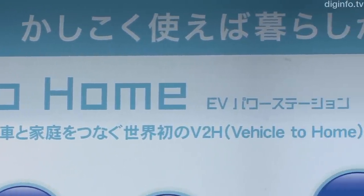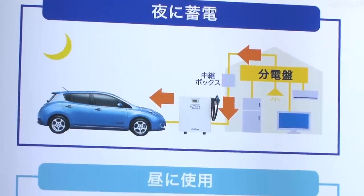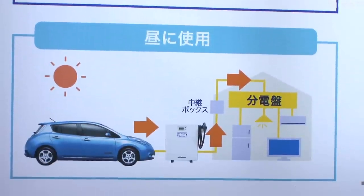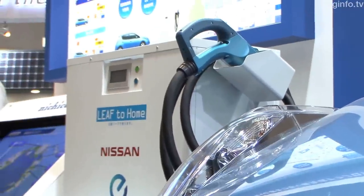Developed based on the Nissan Leaf-to-Home Power System that supplies power to the home from an electric vehicle, the EV Power Station enables the user to use the large capacity battery of the LEAF electric vehicle for power.